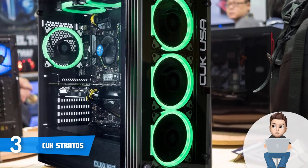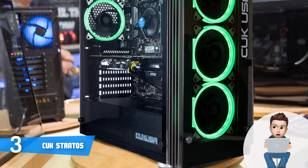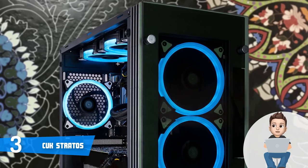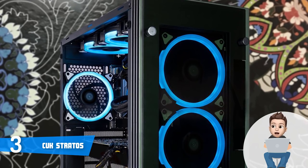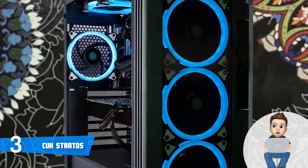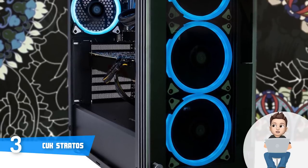This PC comes with an LED USB gaming mouse and a backlit keyboard as well, which is a great addition — though feel free to use your existing setup if you're already used to it.